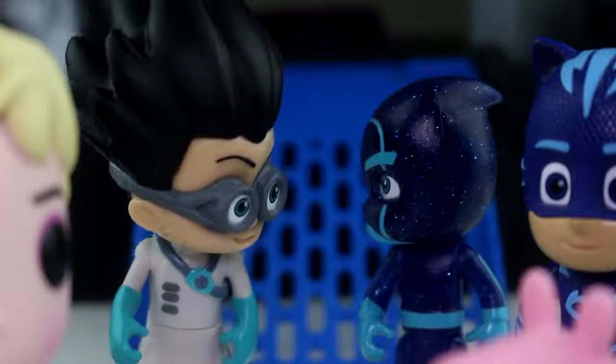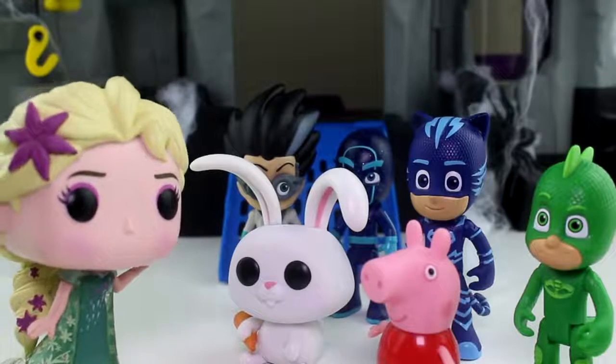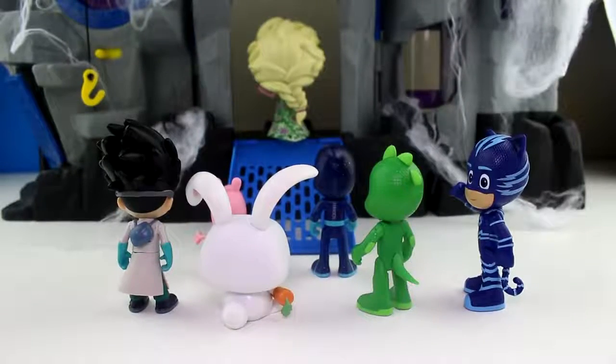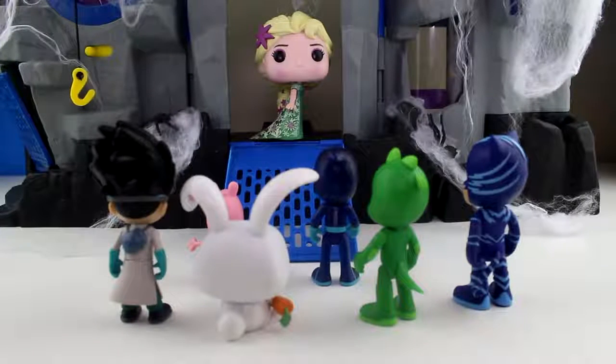You see how scared Peppa is? Let's get her. Alright everyone, let's go inside, but make sure you guys all stay together. Oh wow, look you guys, check out all those spider webs and spiders. It looks like nobody has been here for years. Come on kids, what are you waiting for? Let's go have some fun.